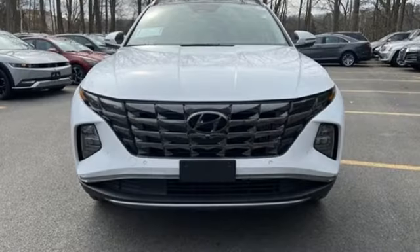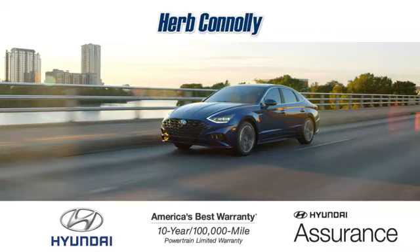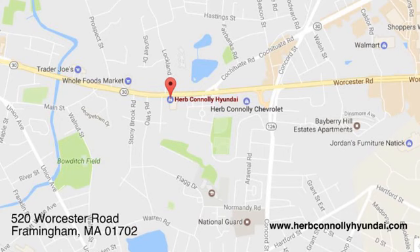Hyundai's attention to detail means a better driving experience for you. Take it for a test drive today. Call, click, or stop in and see us today. We're conveniently located at 520 Worcester Road in Framingham, Massachusetts.